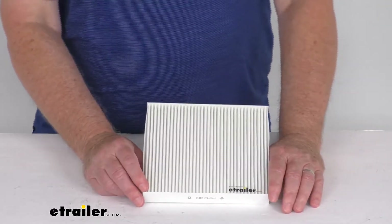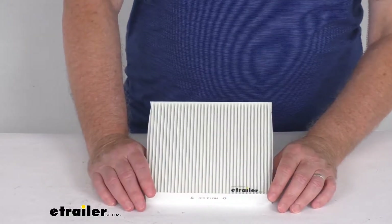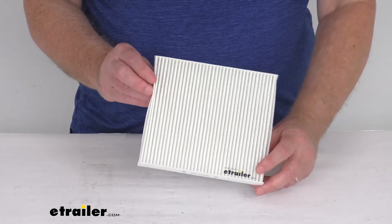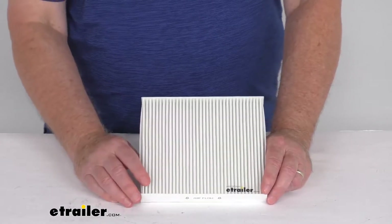This is manufactured to ISO 9001, 9002, 9003, and the QS9000 certified standards. It is an easy drop-in installation, and it is a quantity of one single-use cabin air filter.